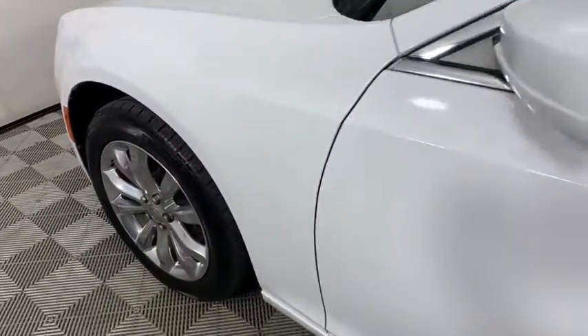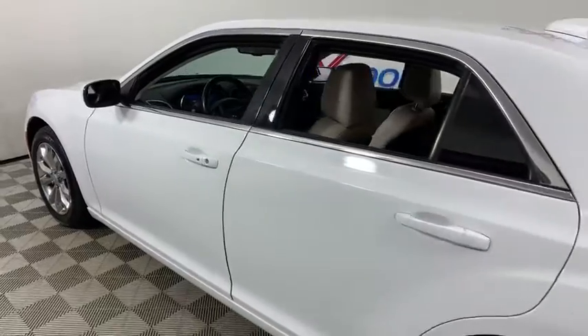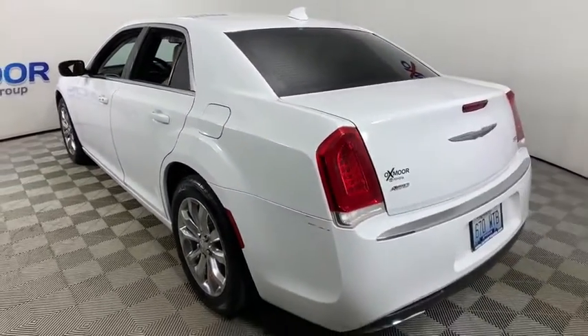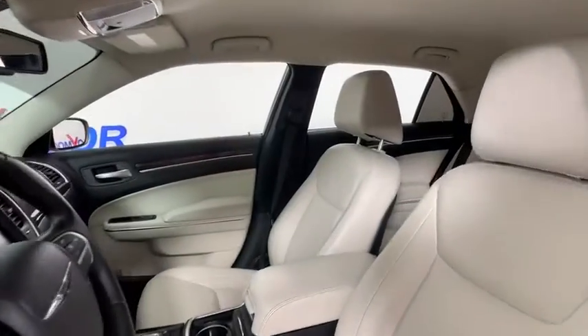Stop by and take a look at the 2015 Chrysler 300. The Chrysler 300 combines sport and luxury in one unique and powerful package. If you're looking for elegance and performance, the 300 delivers.